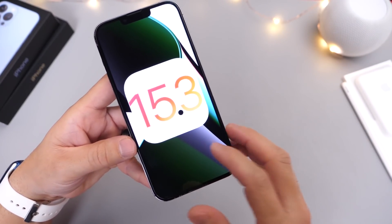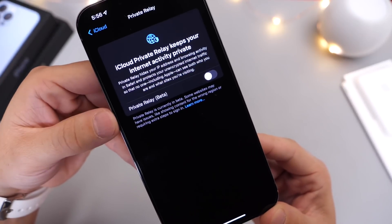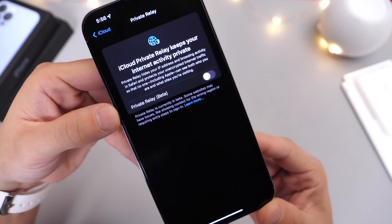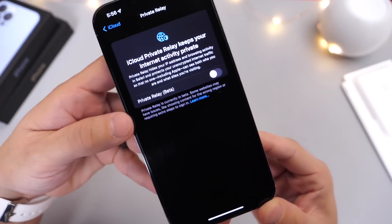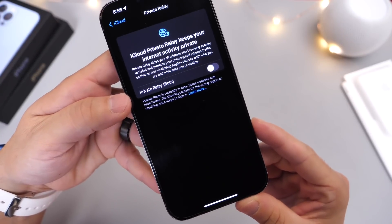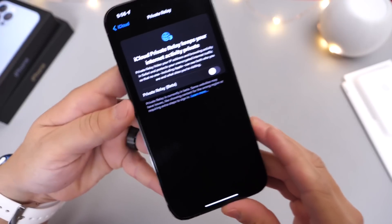First up is Private Relay, a feature that has been in beta for quite some time. Apple had promised it would launch with iOS 15 and then 15.2, but it continues to be delayed and is still in beta. Hopefully iOS 15.3 will be the release to finally bring a fully featured Private Relay — we'll have to wait and see.